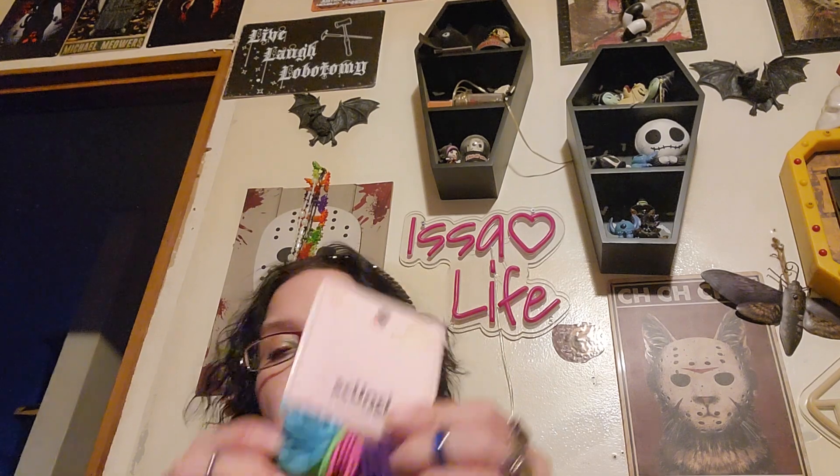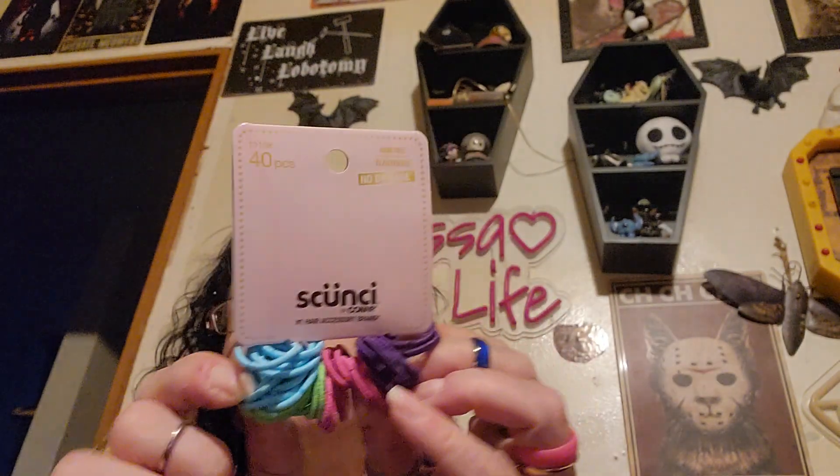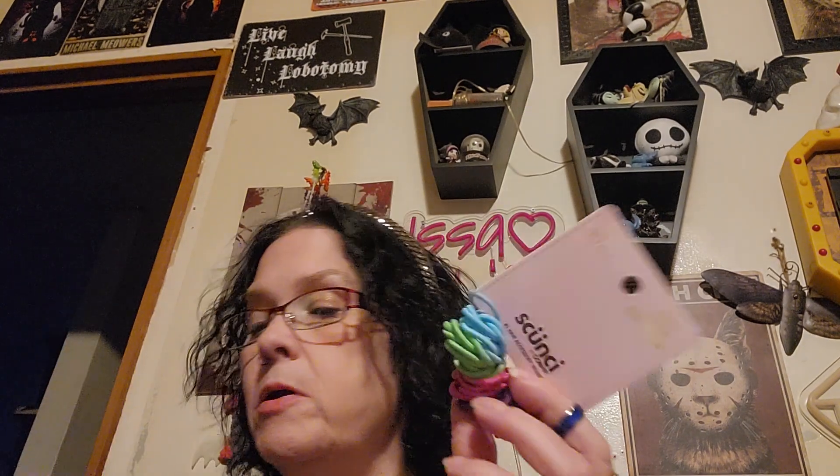I found these itty-bitty hair bands for people with not a lot of hair, or little people — little girls or little boys that need hair bands. I picked those up because I've been throwing my hair up off my neck at night because I get hot.